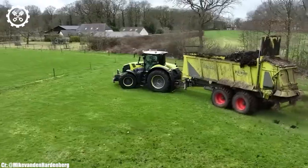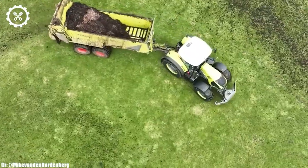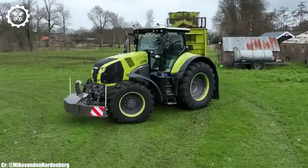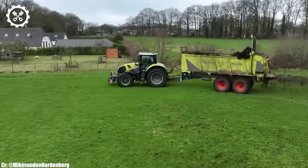One of the standout features of the Kloss Axion 870 is its Hexashift transmission, offering seamless gear changes and optimal fuel efficiency. The tractor's front and rear suspension systems provide a smooth and comfortable ride, even on challenging terrain, enhancing operator comfort.